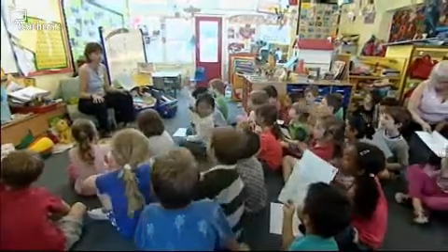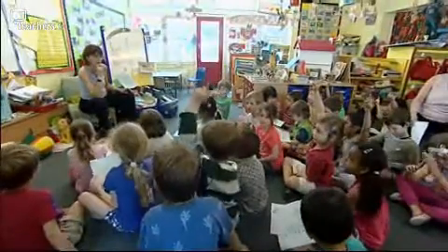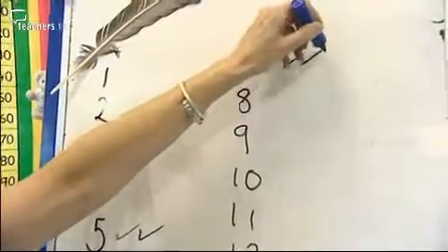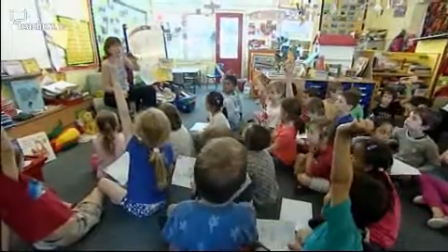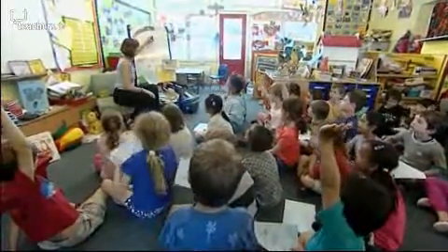Almost every time I've done it, somebody will in their own way articulate the quite complex probability that seven, six and eight are much more likely to be rolled than two or twelve. And there's a real sense that the children's understanding of numbers and number patterns and how numbers are made has moved on just in that very simple lesson.